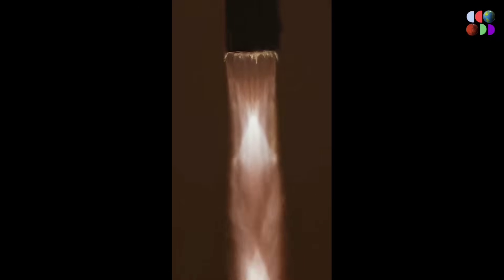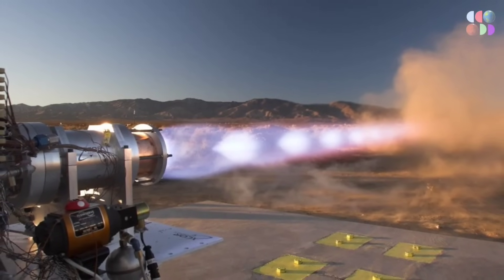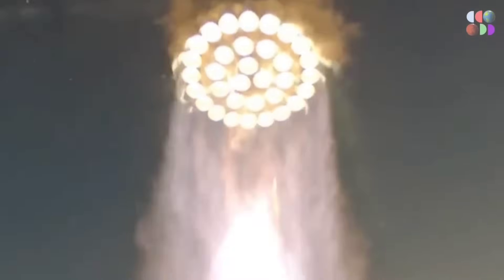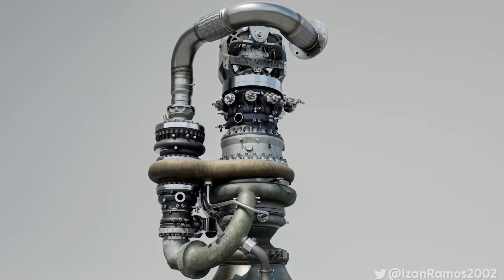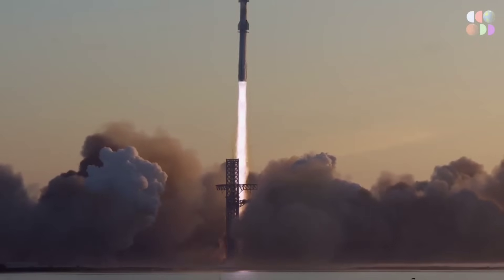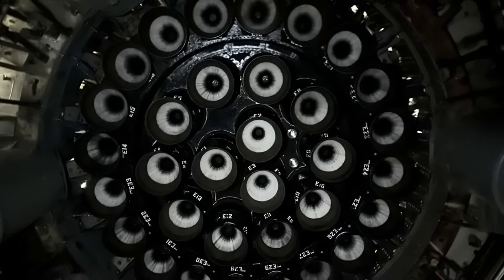SpaceX's commitment to pushing the boundaries of rocket engine technology is evident in the evolution of the Raptor engine. The Raptor 1 engine served as a testing ground for innovative concepts, and its successful test firings marked a significant milestone in rocket engine technology in 2020. Building upon that success, SpaceX introduced the Raptor 2 engine, boasting increased thrust and chamber pressure resulting in enhanced efficiency. The pinnacle of the series is the highly anticipated Raptor 3, showcasing improvements in performance, efficiency, and overall capability.